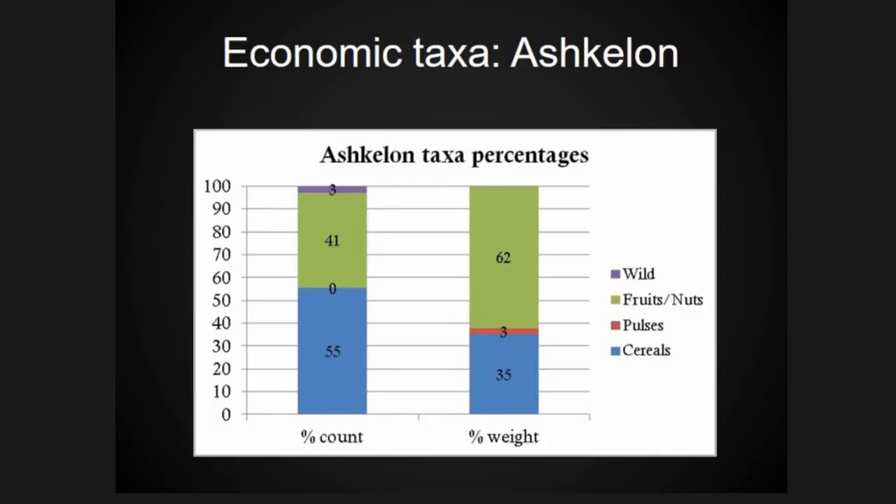Looking at the economic seeds from Ashkelon, the assemblage is dominated by cereals and fruit — primarily winter-grown crops that could be grown locally and fruits harvested locally late into summer or winter. One unique context was a burned room off a private courtyard with over 1,900 grains of bread wheat and more than 200 grains of barley. We also found a concentration of fruit pits, so these two caches skew the data.